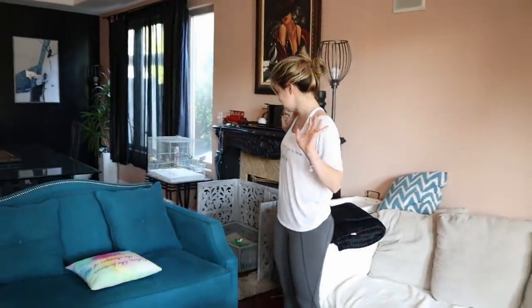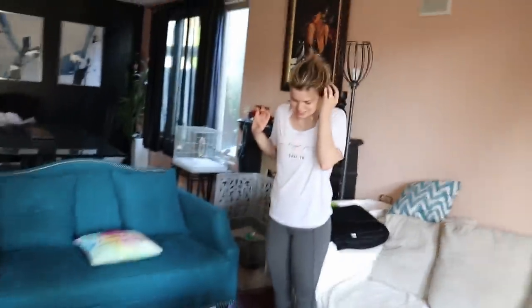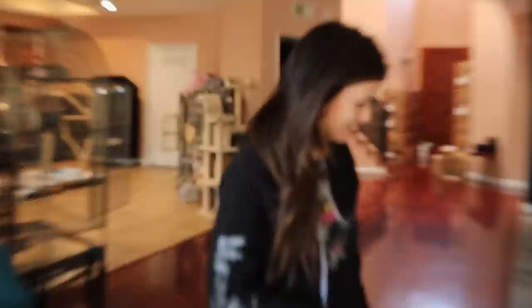Oh my God. Who did this? He loves wearing new stuff. Look at him. We got him a Coca-Cola outfit - he looks so handsome. Doesn't he weirdly look like Danny right now because he's wearing a Coke?